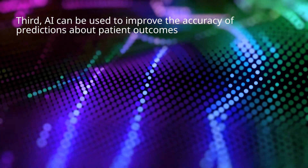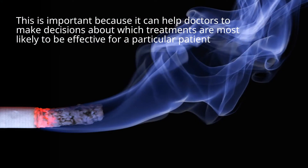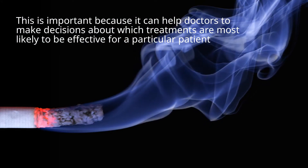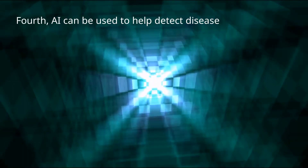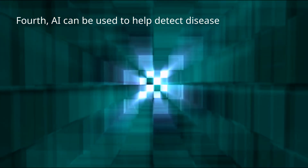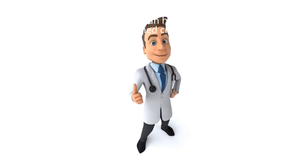Third, AI can be used to improve the accuracy of predictions about patient outcomes. This is important because it can help doctors make decisions about which treatments are most likely to be effective for a particular patient, helping healthcare practitioners to make informed clinical decisions.